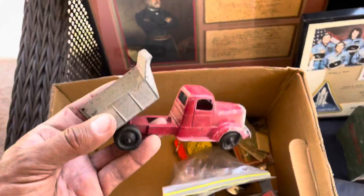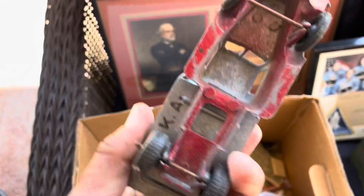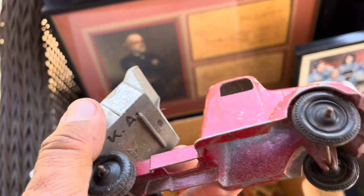This is a little truck here — let me see who it's made by. I think it's a Tootsie Toy — yeah, Tootsie Toy, Chicago.